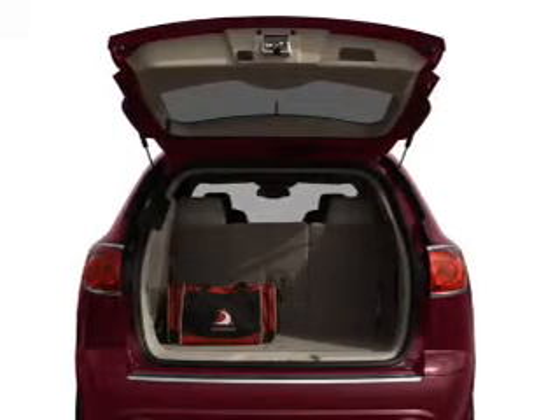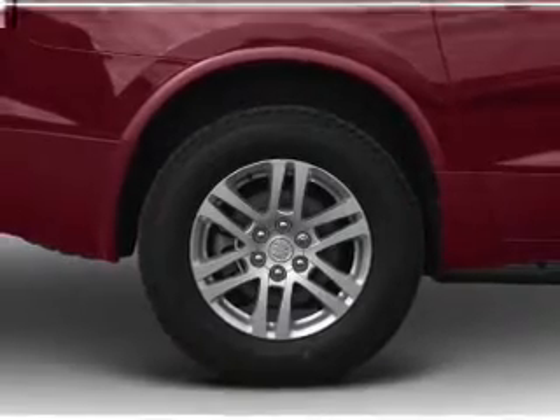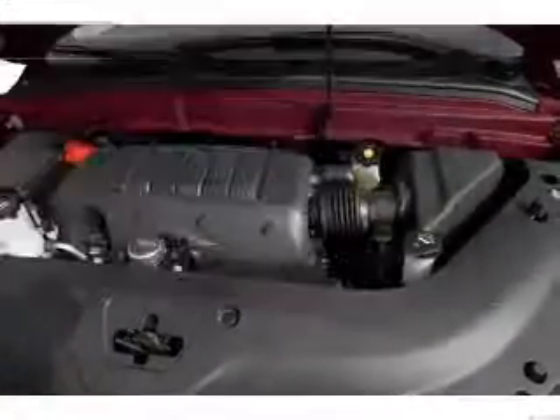Stand out from the crowd with premium wheels. Brake safely with the anti-lock braking system. Heated seats come for you on cold winter days, and memory settings make for a more comfortable ride. And with these notable features, you won't want to miss out on the opportunity to own this amazing ride.